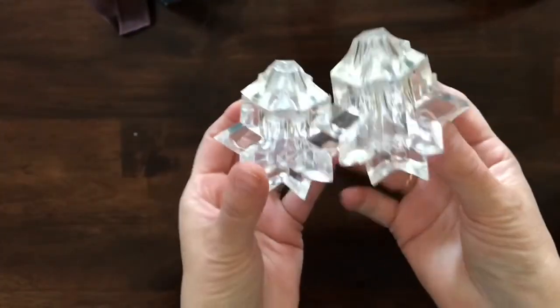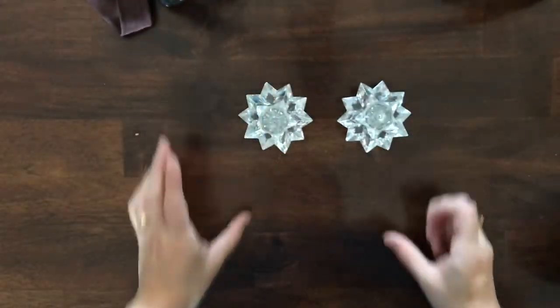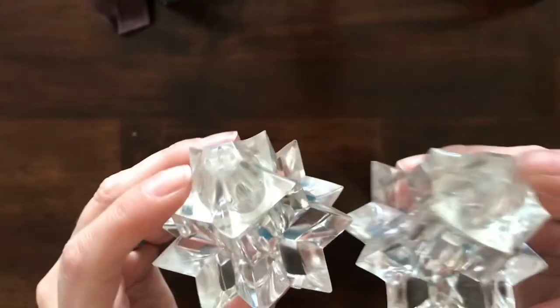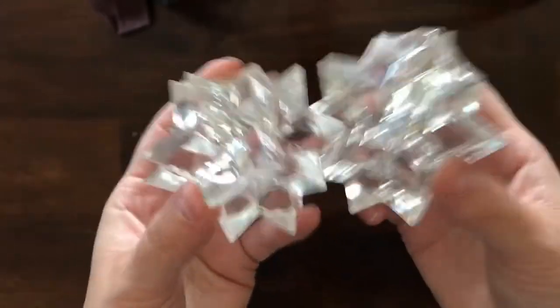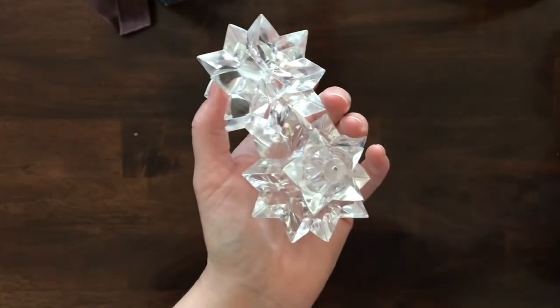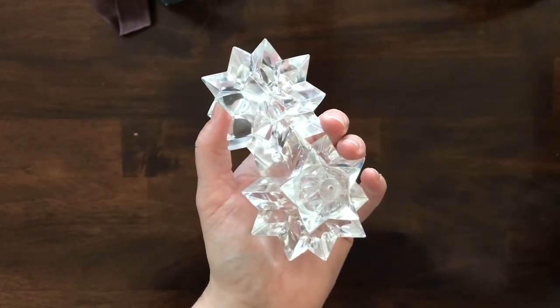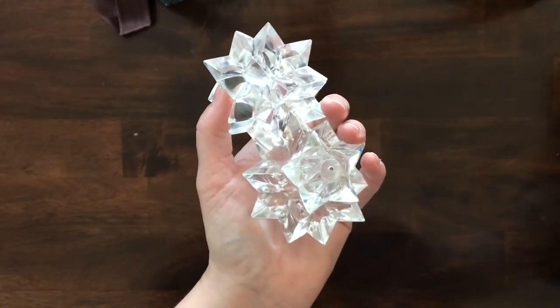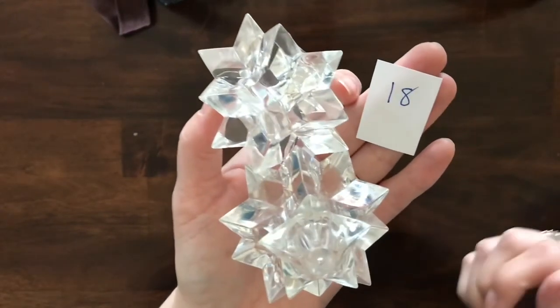Let's get into something different — here are some acrylic salt and pepper shakers. Super fun — they stand like this and here are the holes for the salt and pepper. These are acrylic and they are item number 18.